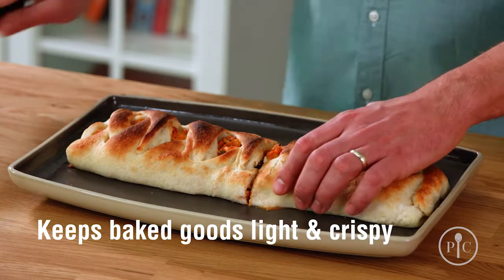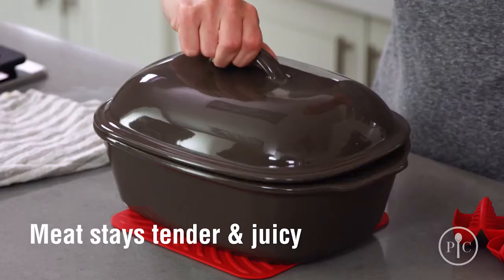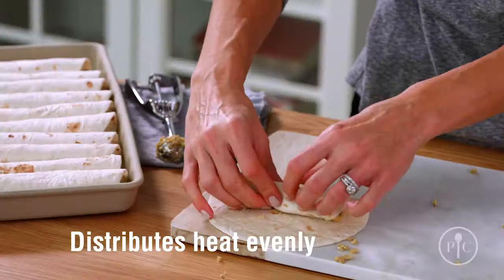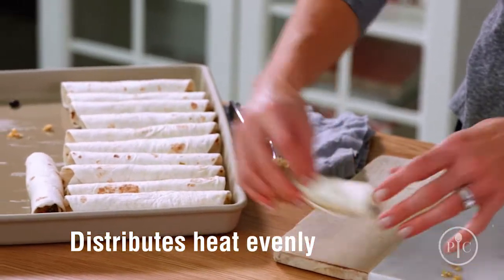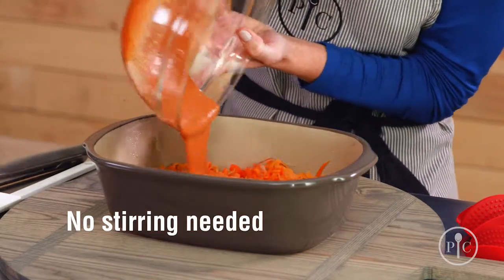The reason you're gonna love your stoneware is that it keeps baked goods light and crispy, and meat stays tender and juicy. It also distributes heat so your foods cook evenly, and you won't need to stir or turn the food as it cooks.